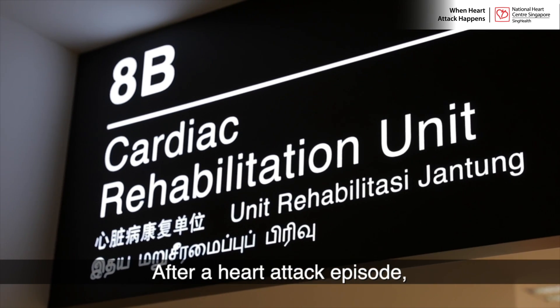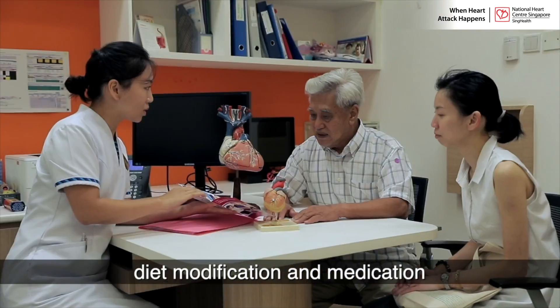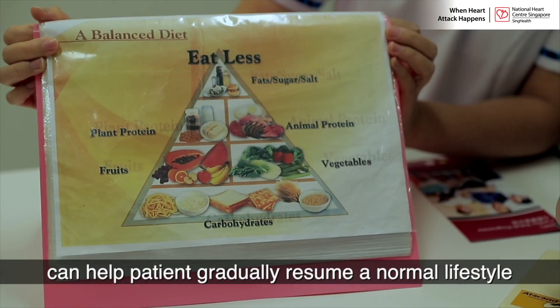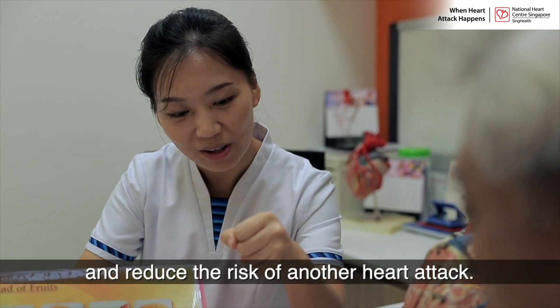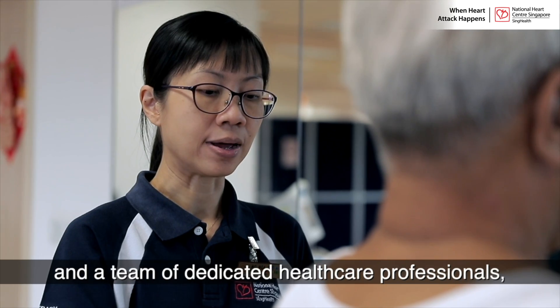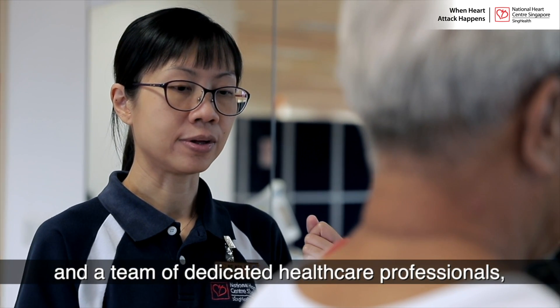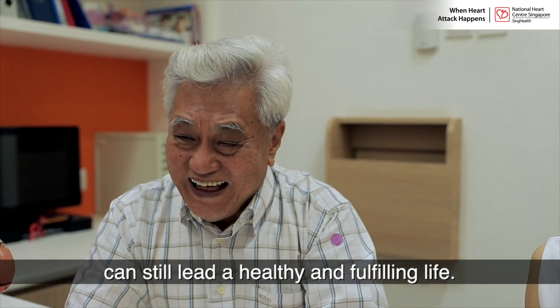After a heart attack episode, a cardiac rehabilitation program, diet modification, and medication can help a patient gradually resume a normal lifestyle and reduce the risk of another heart attack. Together with the guidance of a doctor and a team of dedicated healthcare professionals, patients who have had a heart attack can still lead a healthy and fulfilling life.